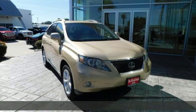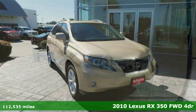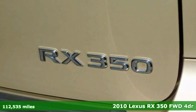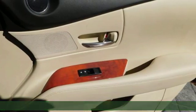It's a 2010 Lexus RX 350. Lexus, performance in every detail. And with features like these, every drive is a pleasure.